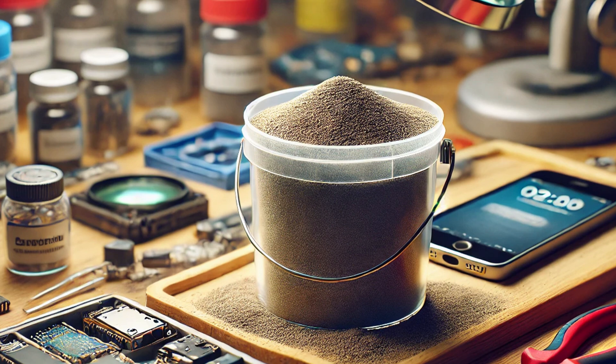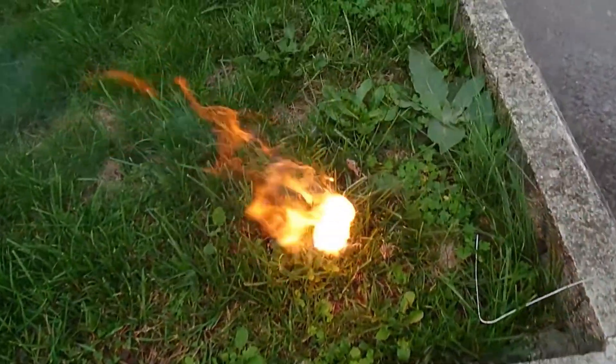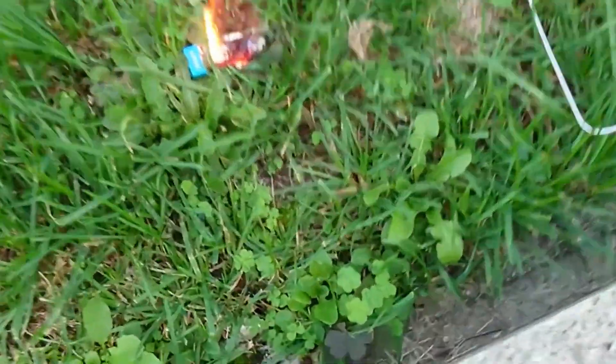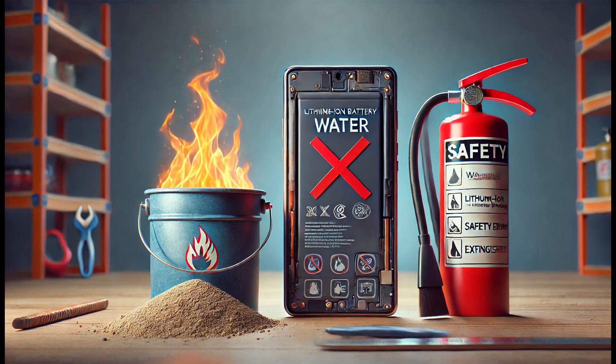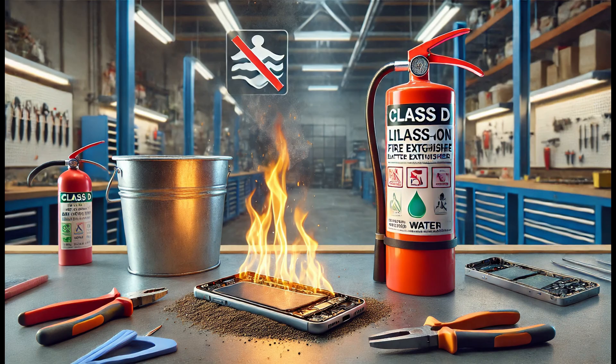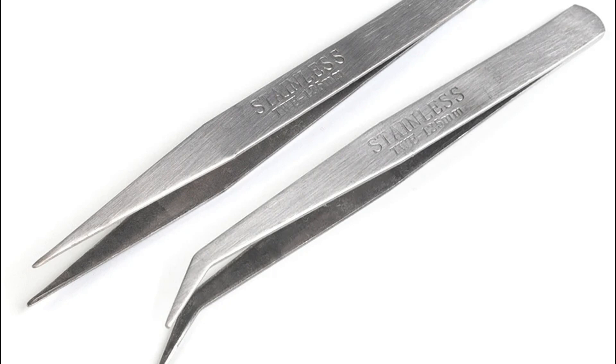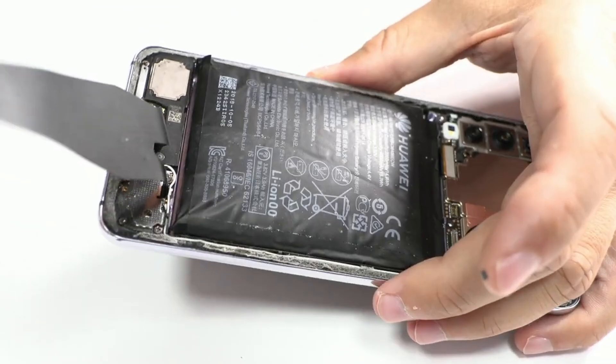Avoid using metal or sharp tools when handling swollen batteries, as any puncture could cause a serious issue. To remove swollen batteries, use plastic cards or non-conductive materials to minimize risks. When working with swollen batteries, I apply a small amount of contact cleaner under the battery — this product helps dissolve the adhesive holding it in place, making it easier to remove without applying unnecessary force. Avoid applying heat to the battery during extraction.